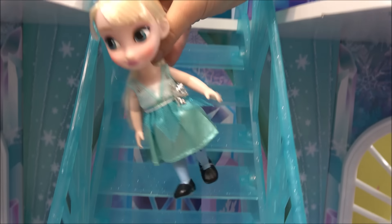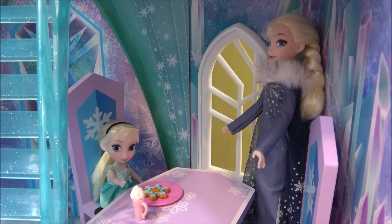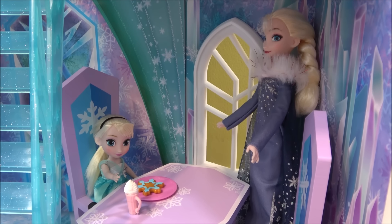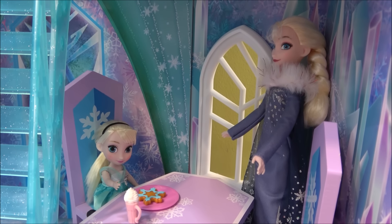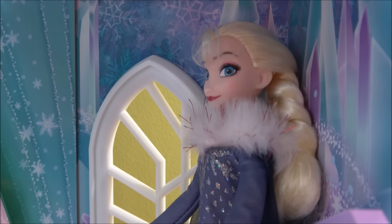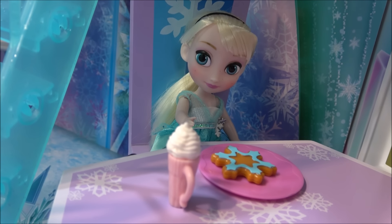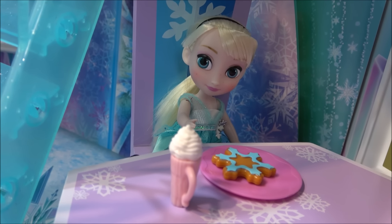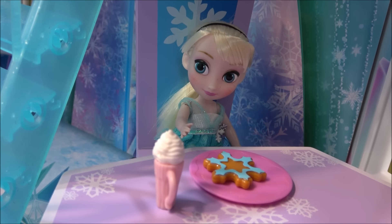Yay! It's snowflake cookies with hot chocolate and whipped cream — yummy, my favorite! Thank you so much, Mommy. You're welcome, Elsia. Enjoy your breakfast! I'm so excited to go to the My Little Pony daycare. I'm gonna hurry up — just don't forget to put your clothes on. Yes, and I will brush my hair too!